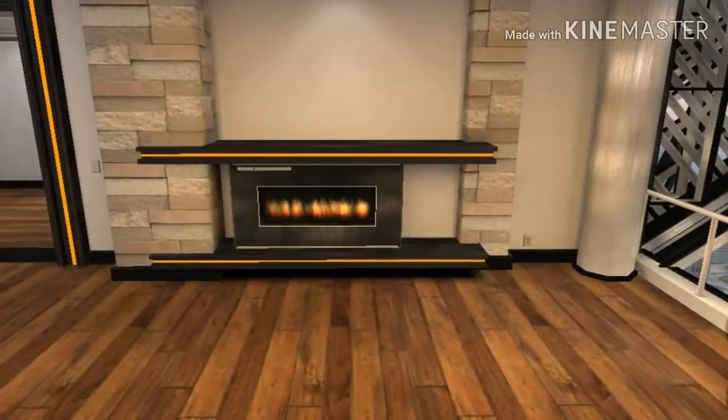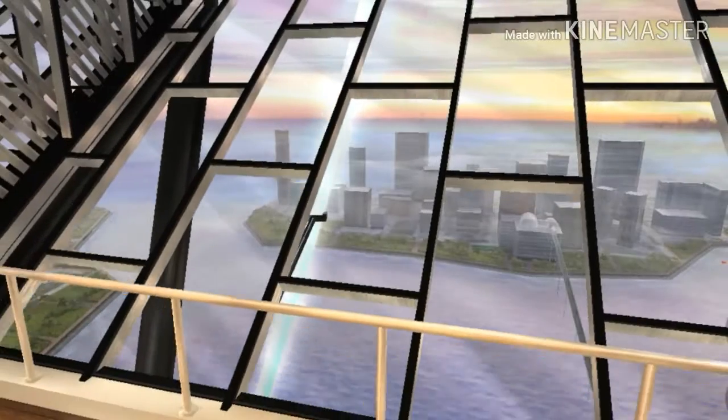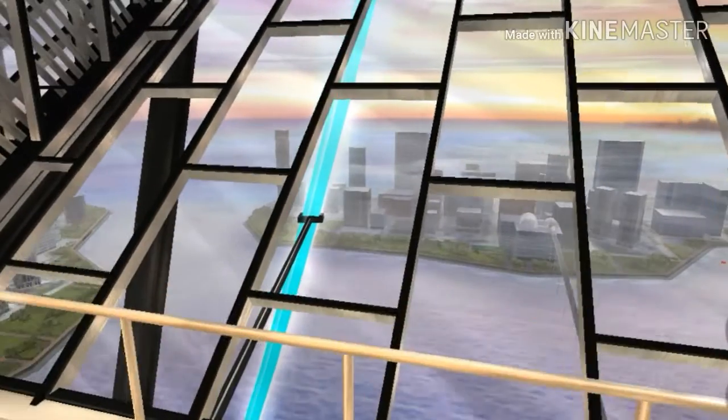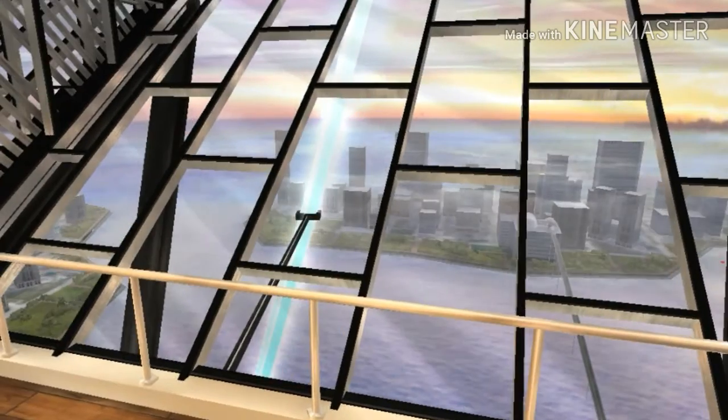There's a fireplace here and then you get like a really cool view. It would be scary though — imagine going over this ledge right here and then standing on this glass and looking down. That's scary.